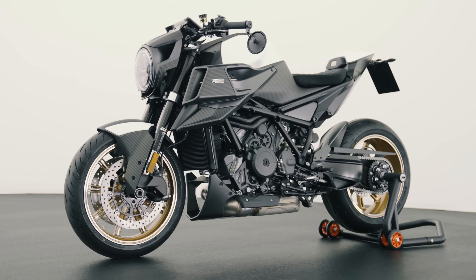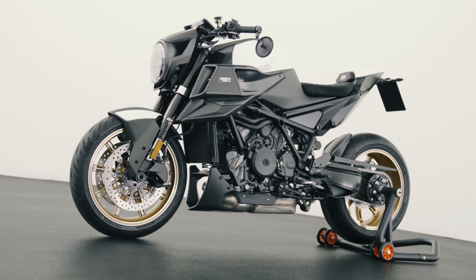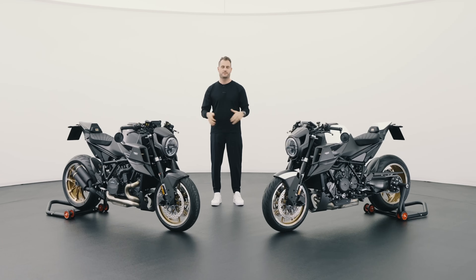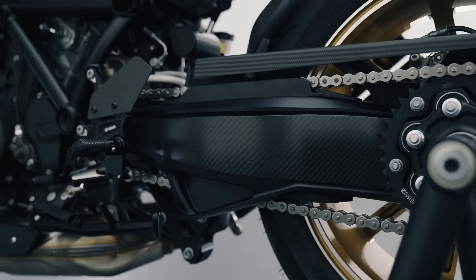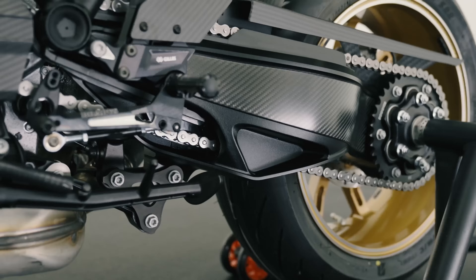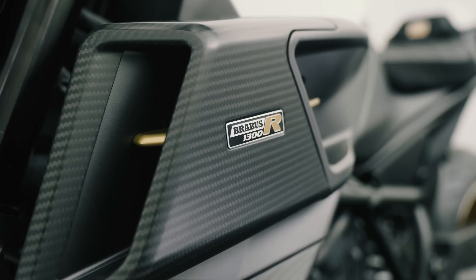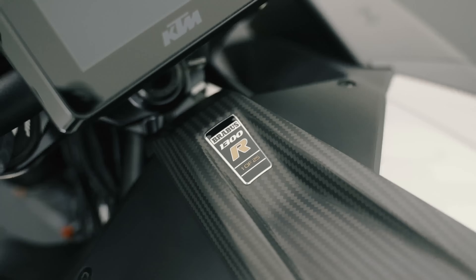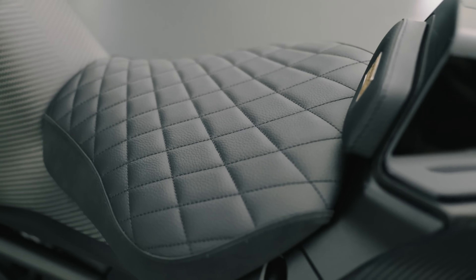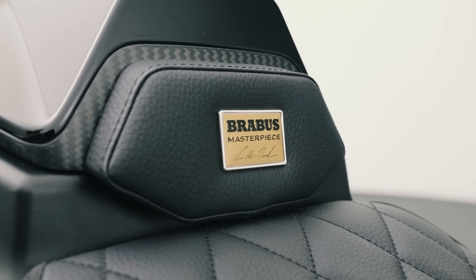The carbon fiber package has been extended again — there has never been as much carbon fiber on any 1300R before. For the first time ever, the seat is covered in leather and features a rising diamond stitching pattern.